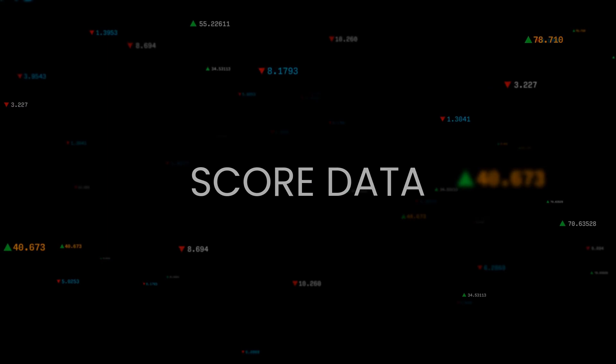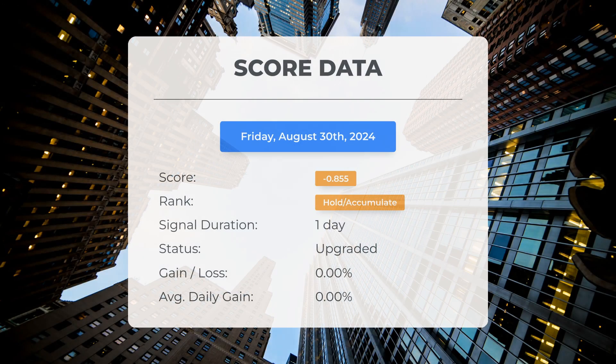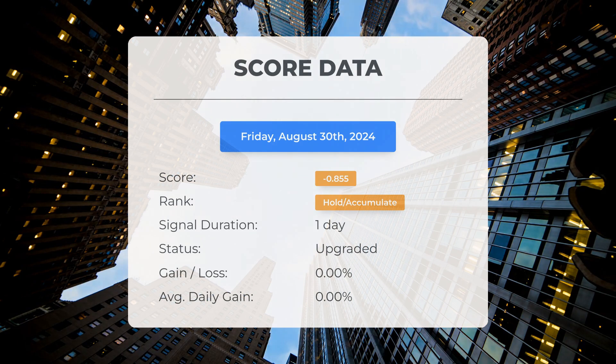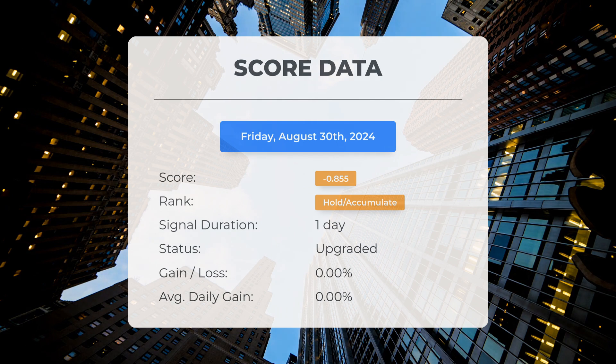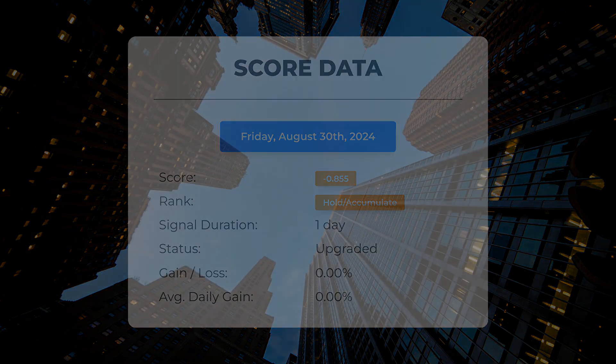Since the 30th of August 2024, our system has ranked Advanced Micro Devices as a hold or accumulate, assigning it a score of negative 0.86. The stock has experienced natural fluctuations but currently reflects a loss of zero percent since our initial hold or accumulate recommendation.